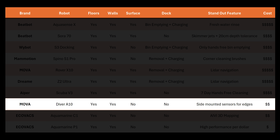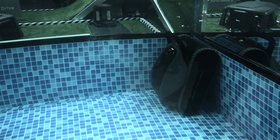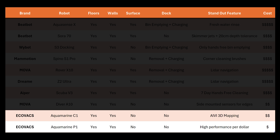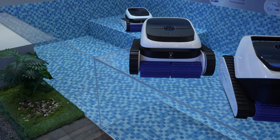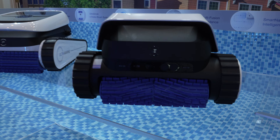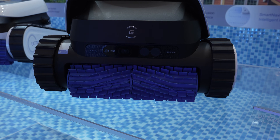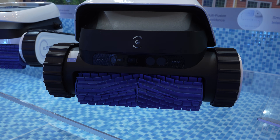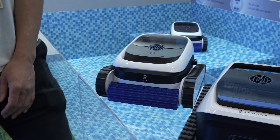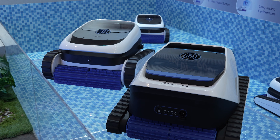Not all pool robots displayed at CES were flagships. MUVA also showed off their Diver A10, a more affordable option that cleans the floor, walls, and waterline without skimming. Ecovacs has also thrown their hat into the robotic pool cleaning ring with two new robots for 2026: a more premium Aquamarine C1 featuring a full set of mapping sensors including laser, RGB camera, and sonar to employ Ecovacs' popular AIVI 3D mapping; and a more budget-friendly Aquamarine P1 with similar cleaning power and fewer sensors that promises excellent performance without an ultra-premium price tag.